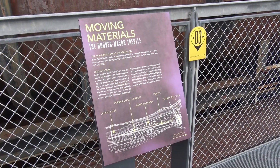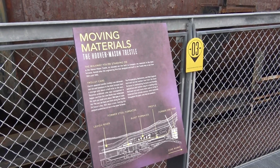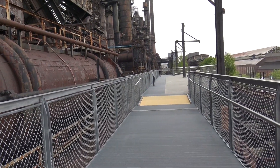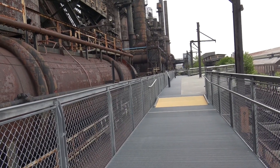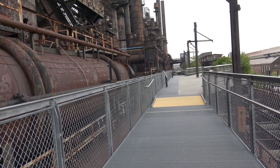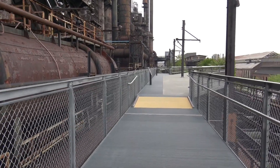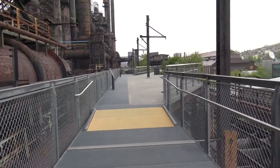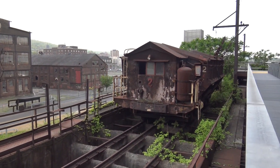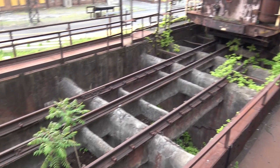There are signs here — this one says 'Moving Materials: The Hoover Mason Trestle.' The walkway we're standing on is the Hoover Mason Trestle, an elevated rail line built to transport raw materials to the blast furnaces, named after the engineering firm that designed and built it. The trestle was in use from 1907 all the way until 1995. You can still see some train tracks right here, and what might be a train car — I can see a window and the tracks are still in place.